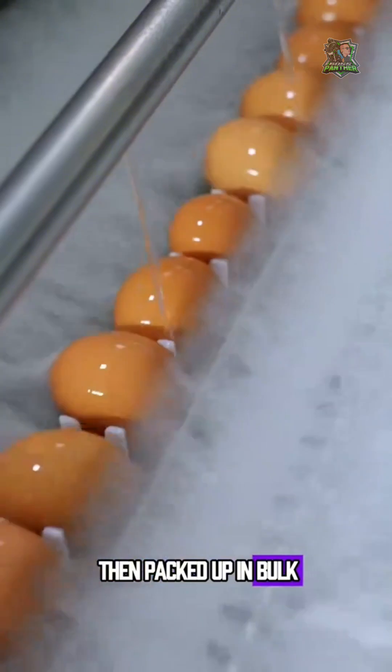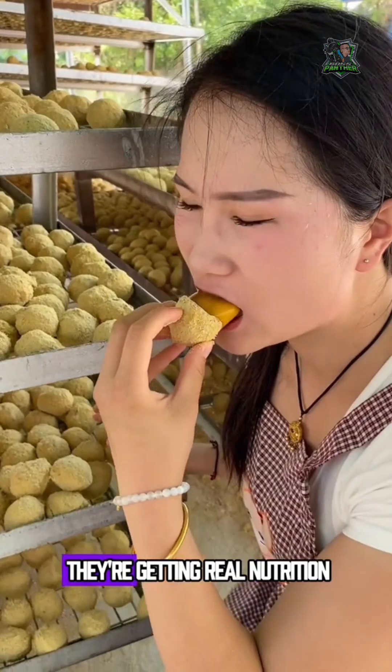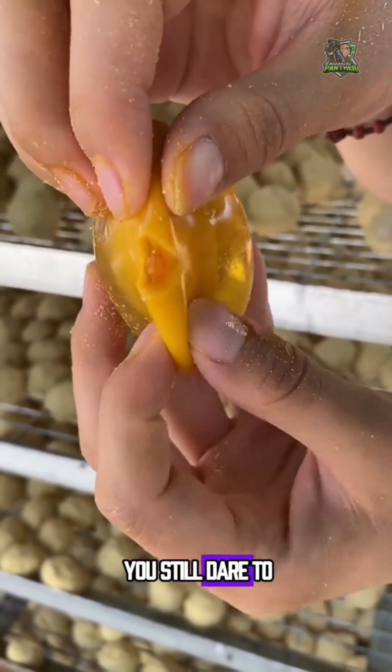These chemical eggs are then packed up in bulk, shipped to markets and restaurants, and sold as fancy high-quality eggs. Most people have no idea. They eat them thinking they're getting real nutrition. But here's the scary part — none of those materials are food. They're industrial chemicals. After seeing this, would you still dare to eat eggs?